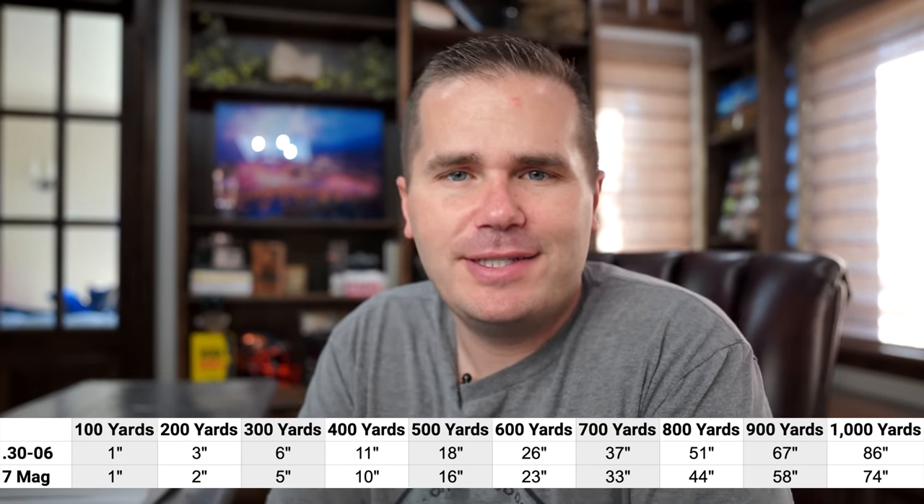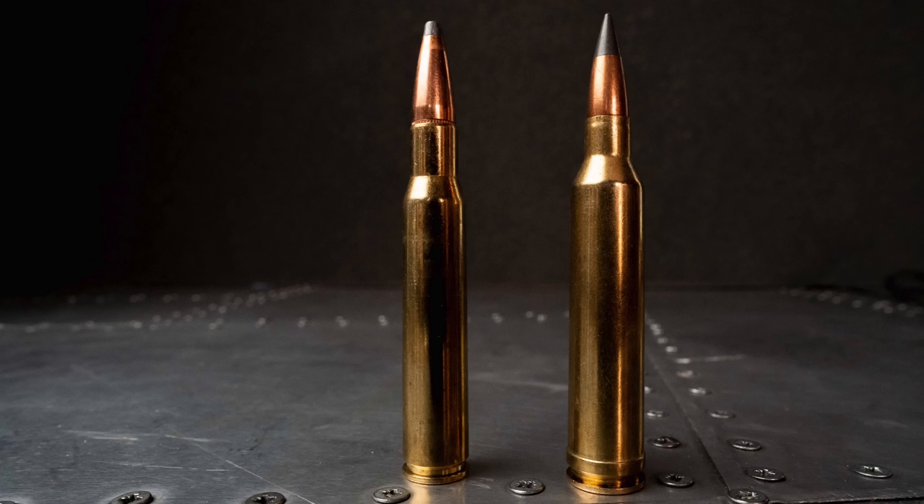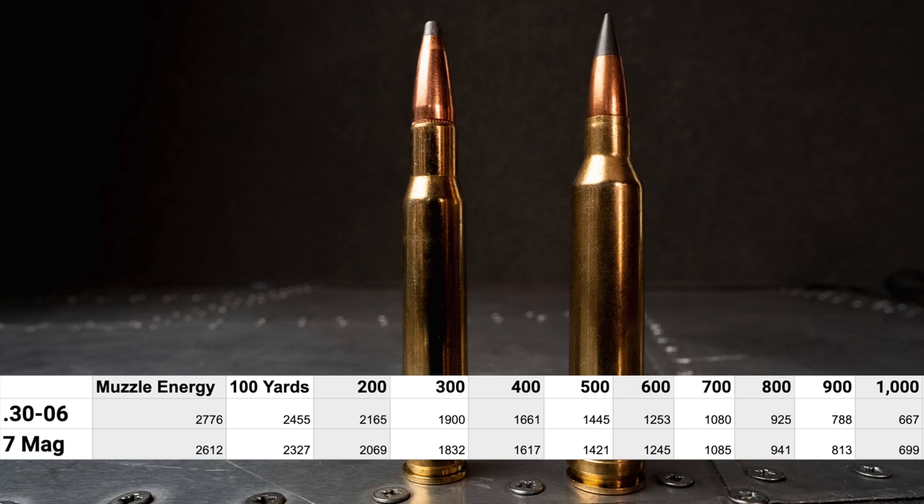The 7 Mag shooting about a 150 grain bullet versus the 30-06 shooting a 180 grain bullet. Looking at trajectory first, the 7 Mag outpaces it - shooting a slightly higher BC bullet at about 200 feet per second faster. It just plain beats it. Wind drift also goes to the 7 Mag. Ballistically it's just better since it's shooting faster. When you look at the difference in foot pounds of energy, the amount of thump they're putting on the target is nearly identical - the 7 Mag maybe has the slightest advantage at extreme distances.